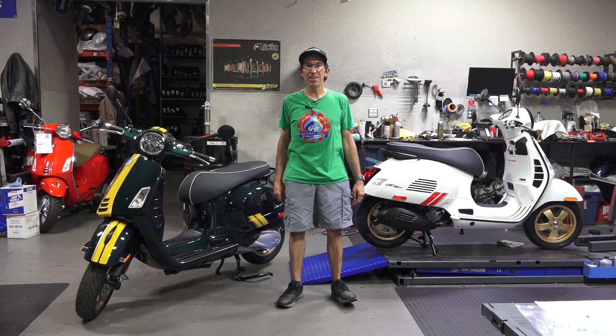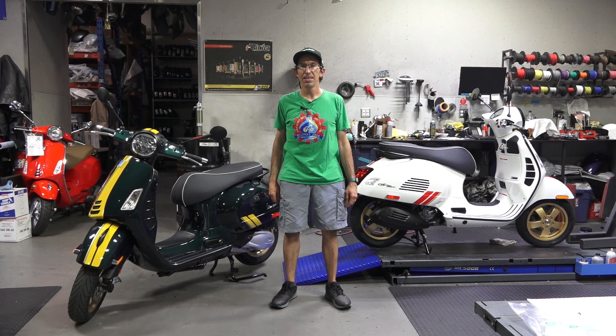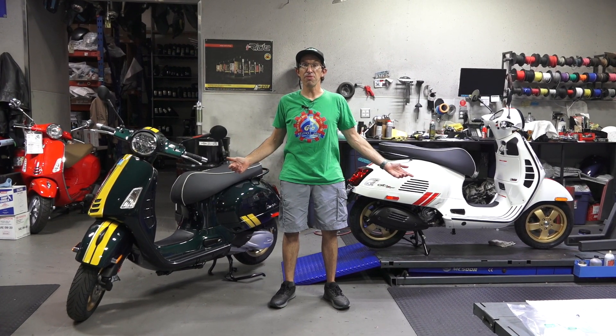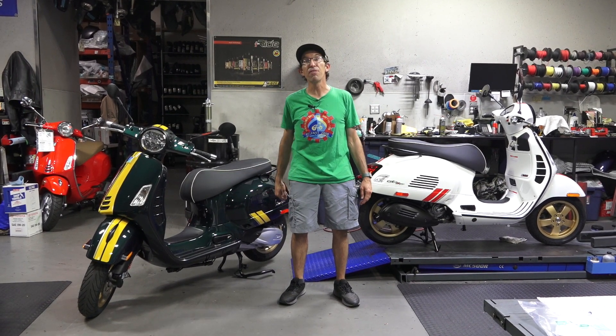Hey everybody, it's Robot here from Vespa Motorsport and scooterwest.com here in San Diego, California. We're halfway through the year 2020 — everybody knows it's just a great year, great year for Vespas.